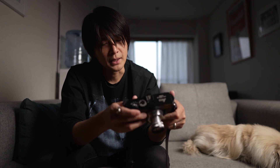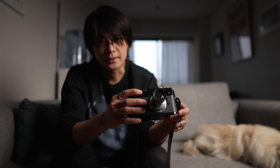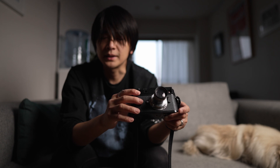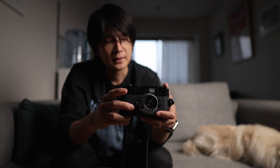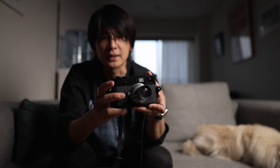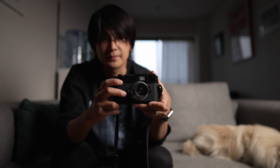めちゃくちゃかっこいいカメラですね。M8はちょっと仕事に使うには使いづらいんですけれども、M9は色もちゃんと出てくれますし、M8がカラーネガだとするとこっちがポジフィルムってよく言われるんですけれども、カラーネガなのでちょっと色が浅い感じですかね。こっちが色がすごい濃厚に出まして、ピンクですとか赤ですとか黄色もそうなんですけれども、結構濃く出ますね。